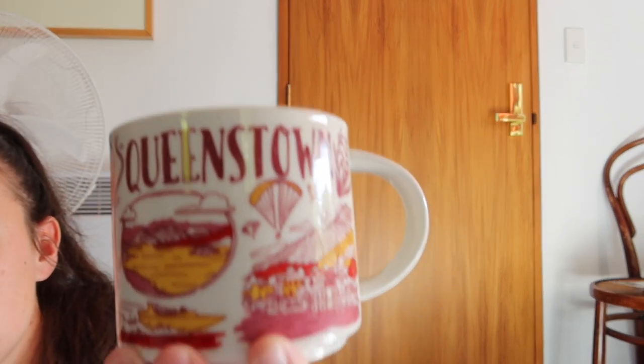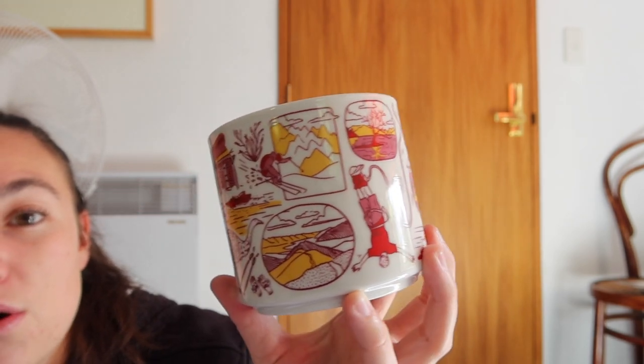When we went into Starbucks in Queenstown I got very obsessed with this mug. Starbucks do the Been There series and I haven't been interested in collecting them before, but even Finn agreed this was a really nice souvenir of Queenstown. It's got everything on it — illustrations of a parachute, bungee jumping, the lake, Arrowtown, a kiwi. I love the illustrations and design, and I'll definitely use it at home. It was $36, about £18, but so worth it.